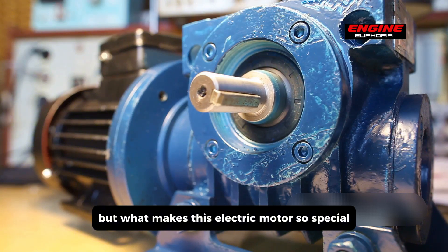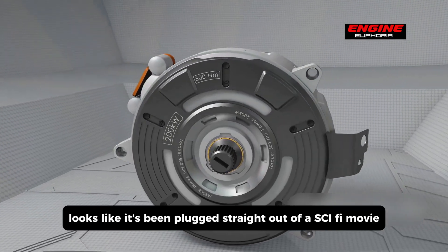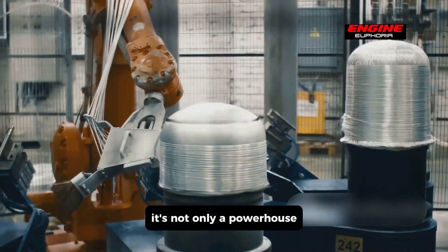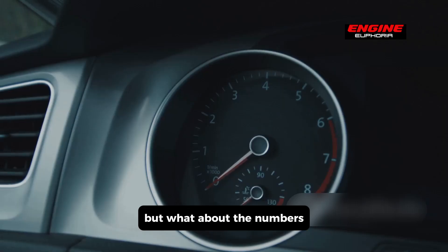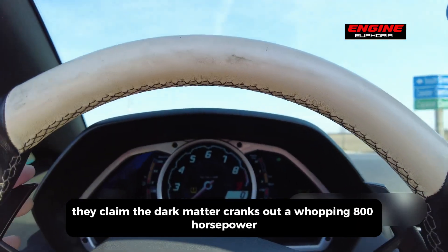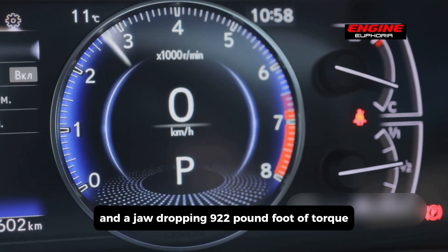But what makes this electric motor so special? The Dark Matter motor looks like it's been pulled straight out of a sci-fi movie. Encased in forged carbon fiber, it's not only a powerhouse but also a featherweight, tipping the scales at under 40 kilograms. Koenigsegg claims the Dark Matter cranks out a whopping 800 horsepower and a jaw-dropping 922 pound-feet of torque.